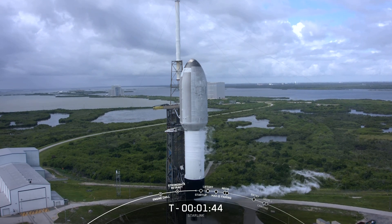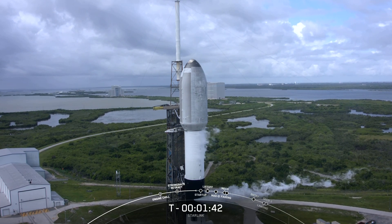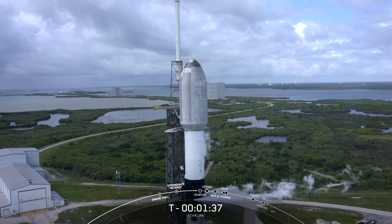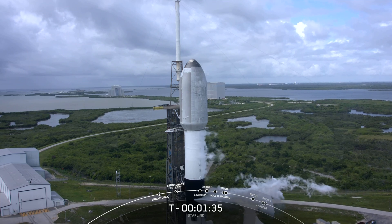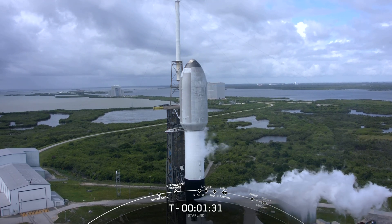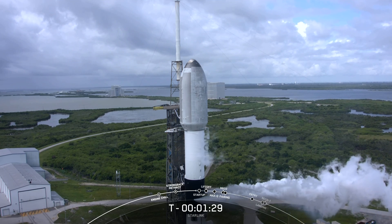Falcon 9 is now fully loaded with propellants — about a million pounds of both RP-1 fuel and liquid oxygen. Ground gas close up.